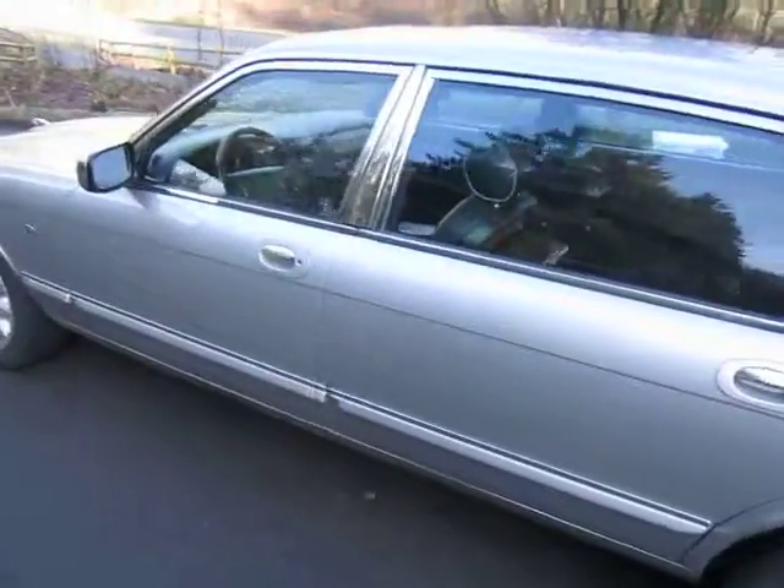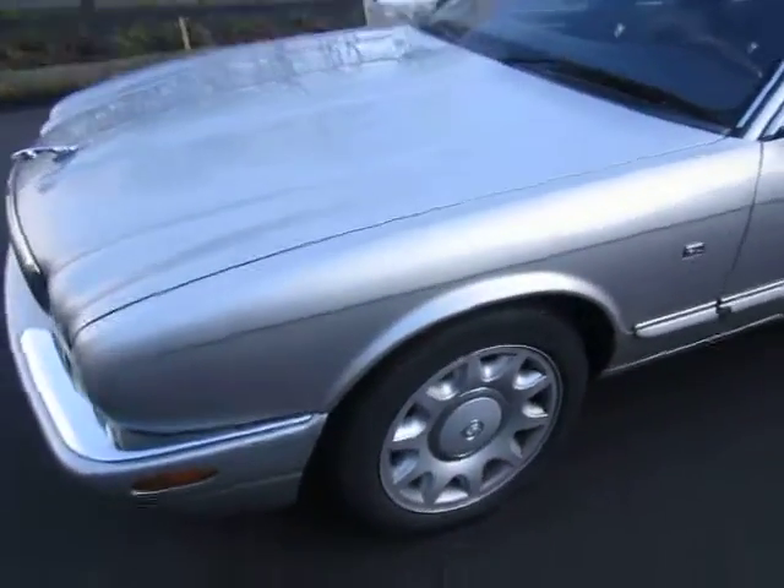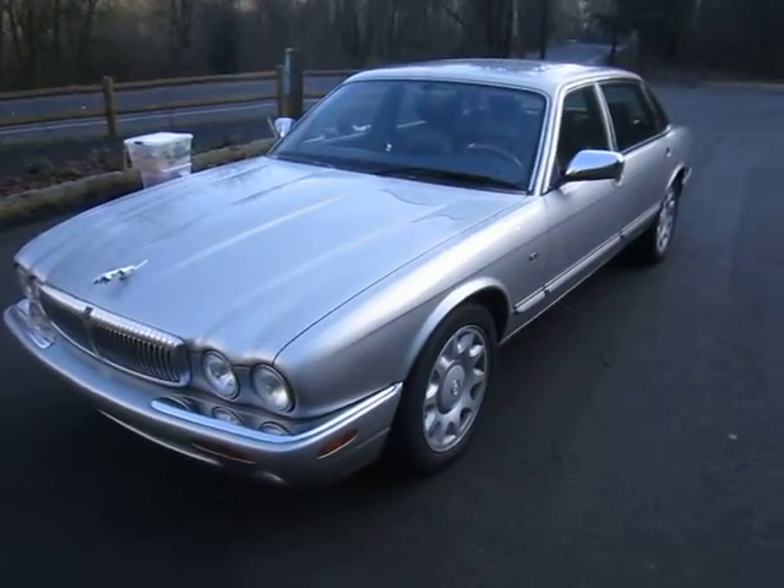Second owner, all service records, extremely rare car. All the original panels — just a cool car for somebody who loves Jaguars.